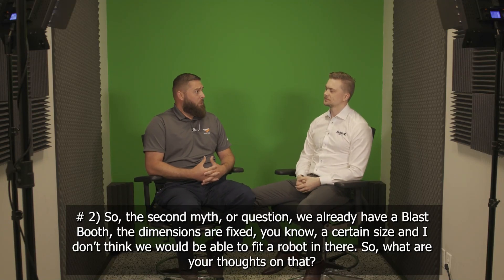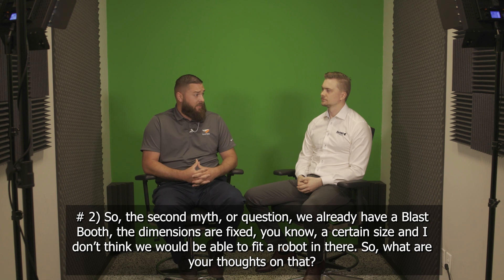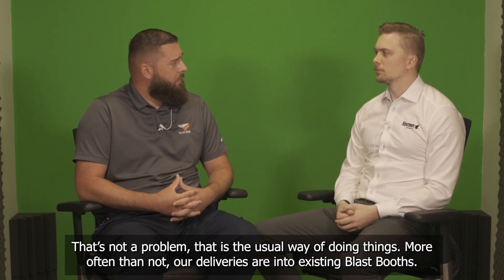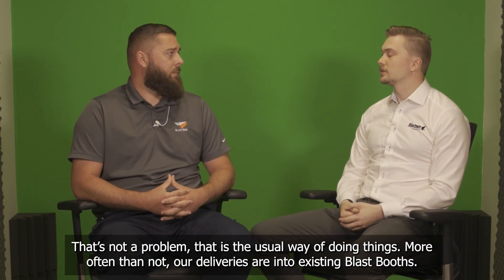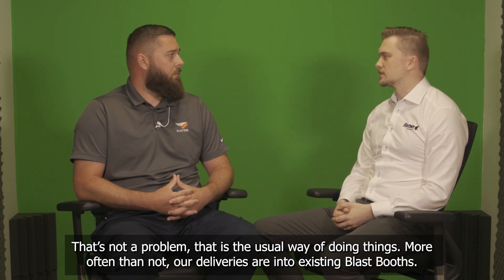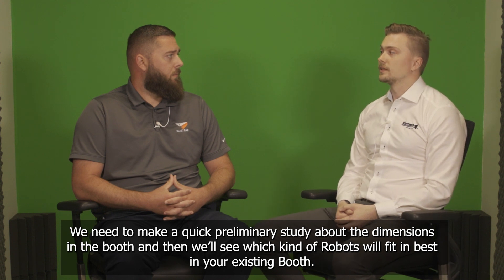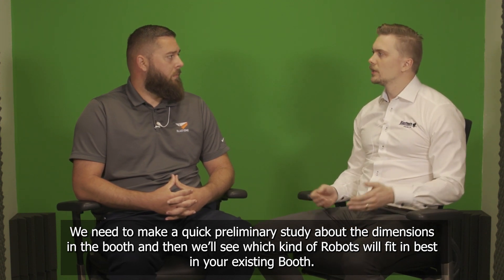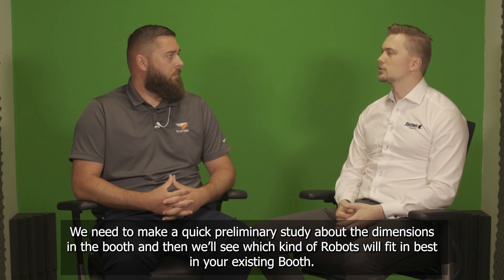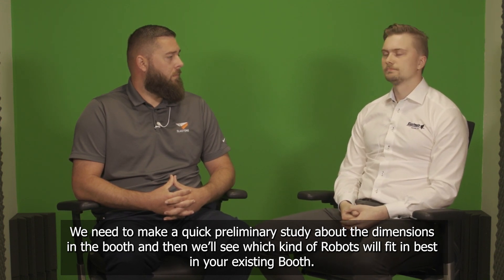The second myth or question: we already have a blast booth. The dimensions are fixed, a certain size, and I don't think we'd be able to fit a robot in there. What are your thoughts on that? That's not a problem — that is the usual way of doing things. More often than not, our deliveries are into existing blast booths. We need to make a quick preliminary study about the dimensions in the booth and then we'll see which kind of robot will fit best into your existing booth. Awesome.